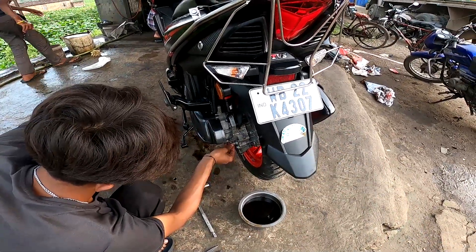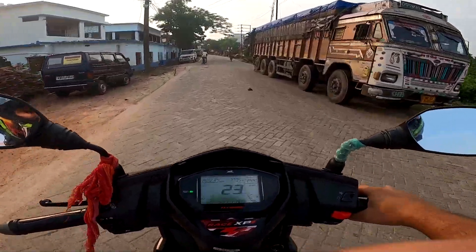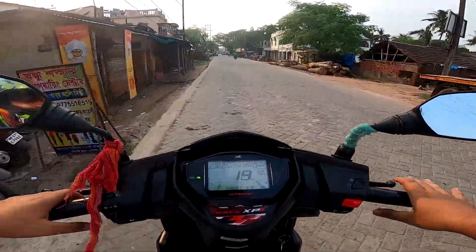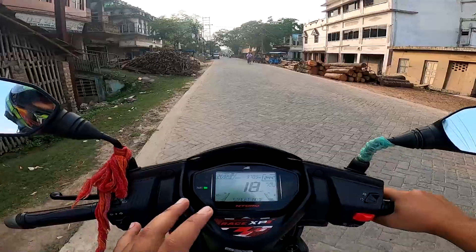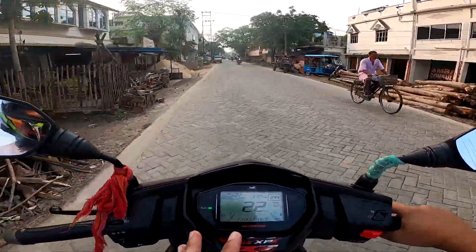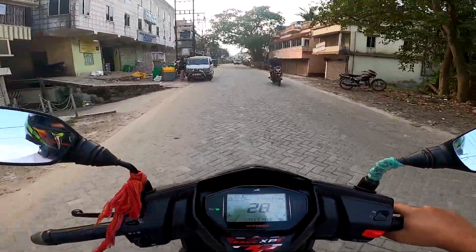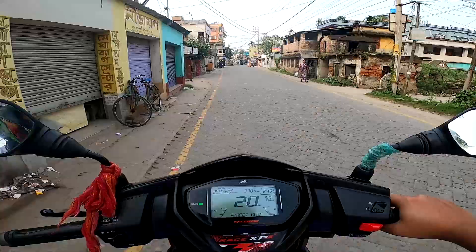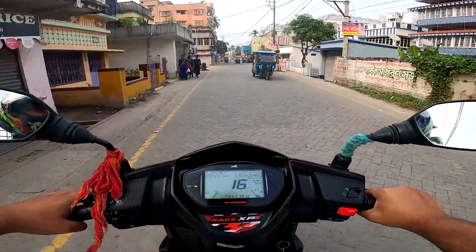We'll take a test ride and share with you how the performance is. I will share an honest review with you guys. Something different is going on right now — I mean, there is a difference I can feel in the engine's smoothness. The engine's smoothness was different before and now it's different. Let's ride a little bit and you'll know how it's going.